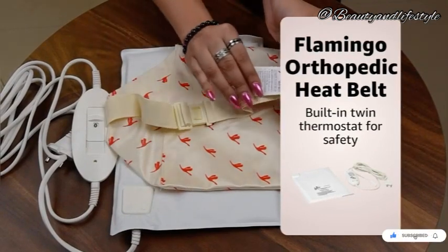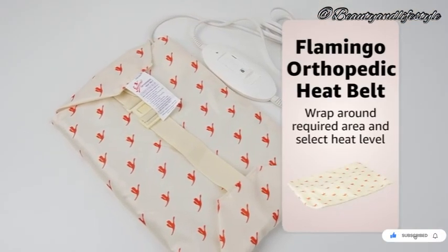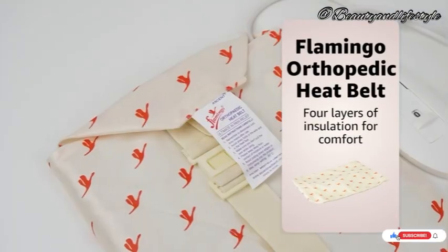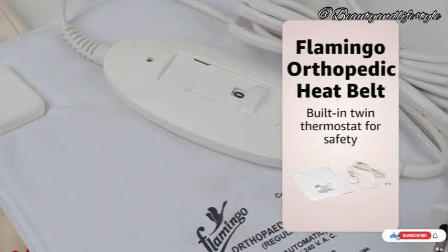It's also convenient and portable, allowing you to use it anytime, anywhere. Say goodbye to bulky heating pads or disposable heat wraps. The orthopedic heat belt is your go-to solution for long-lasting pain relief. Don't let discomfort hold you back anymore.